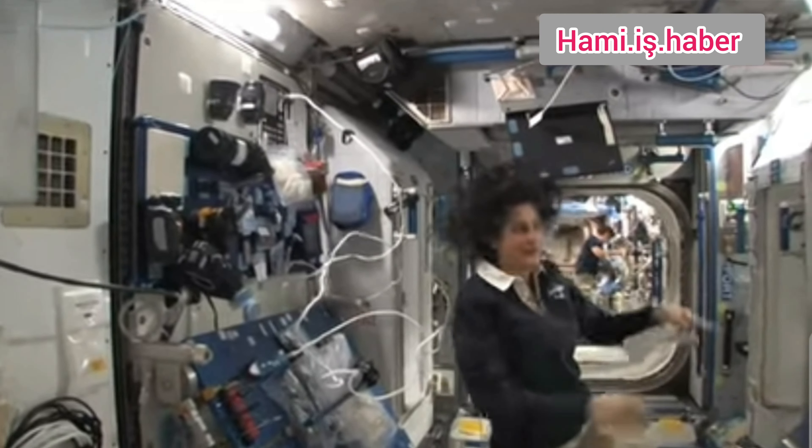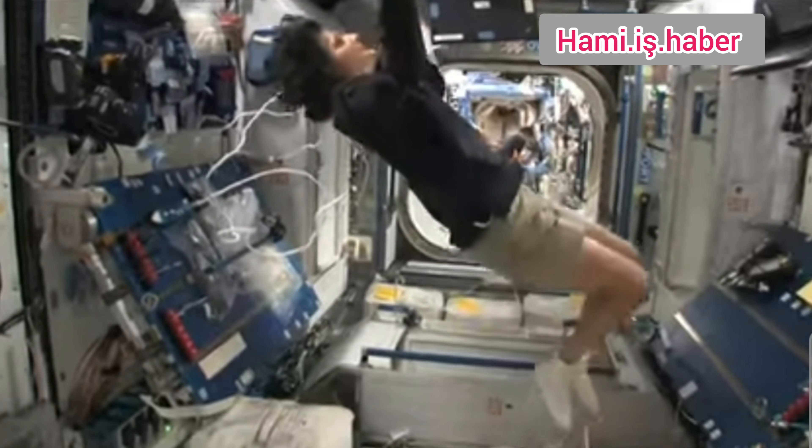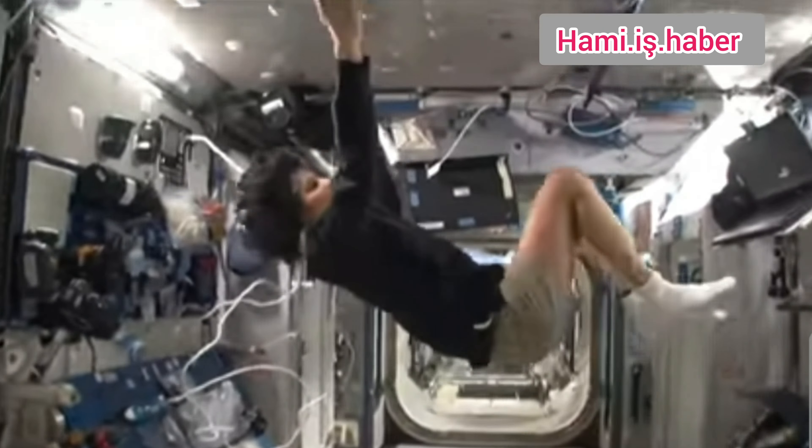A wall, a floor, another wall, or the ceiling — all you have to do is turn yourself and your reference changes.